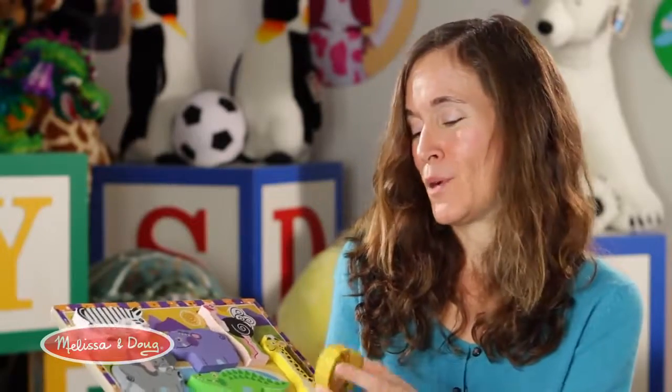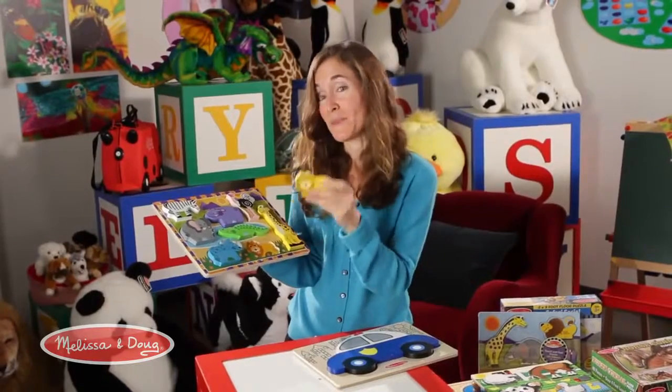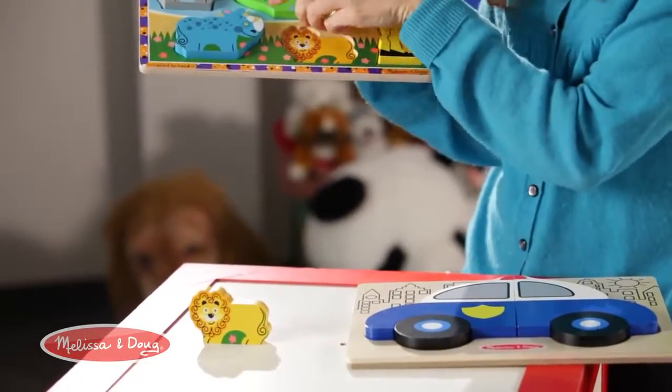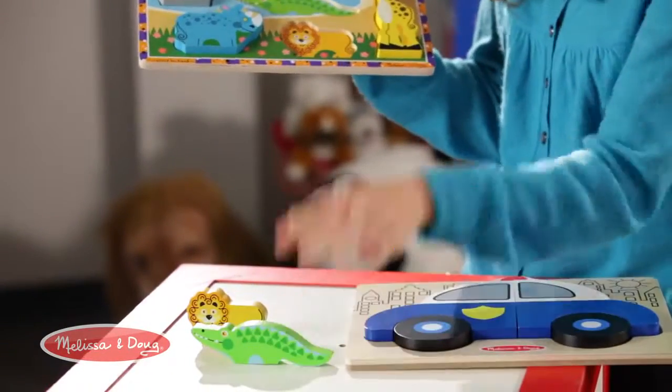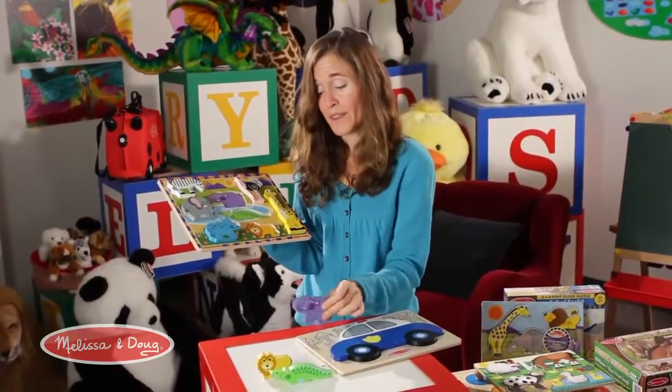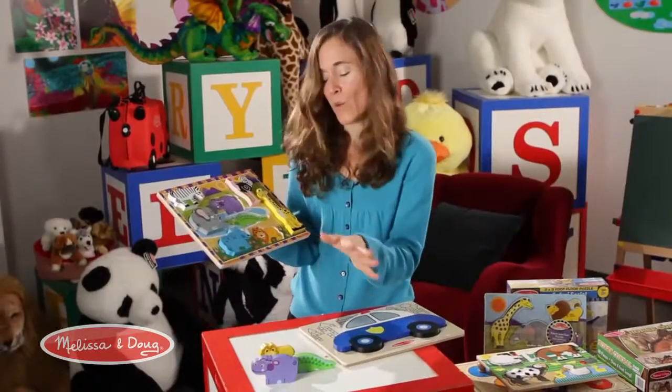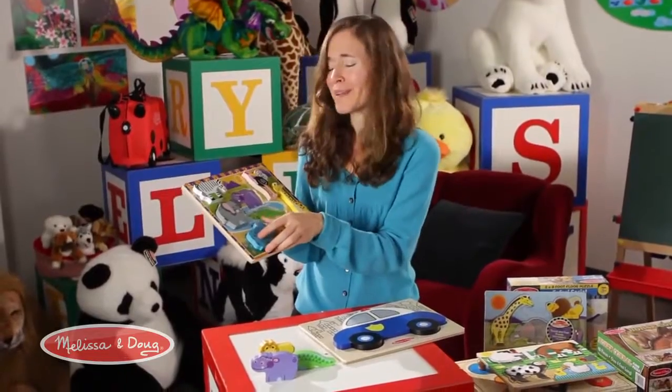One feature that maybe most people don't realize is these pieces actually stand up. So they create their own pretend play world. And honestly, for my children, they do more with the pretend play aspect than they do with the puzzle. They love to tell stories with these characters, give them names, act out where they're going, what they've done — and it's really cute.